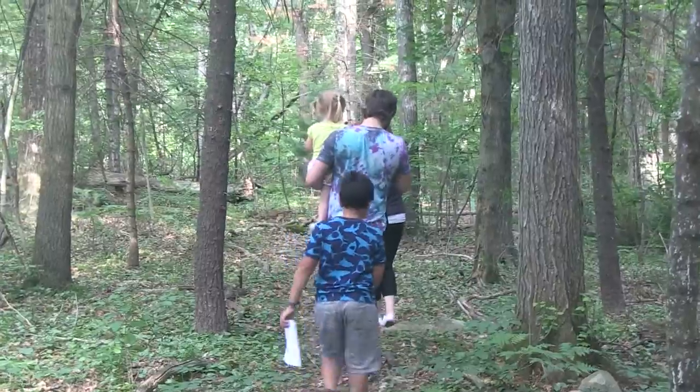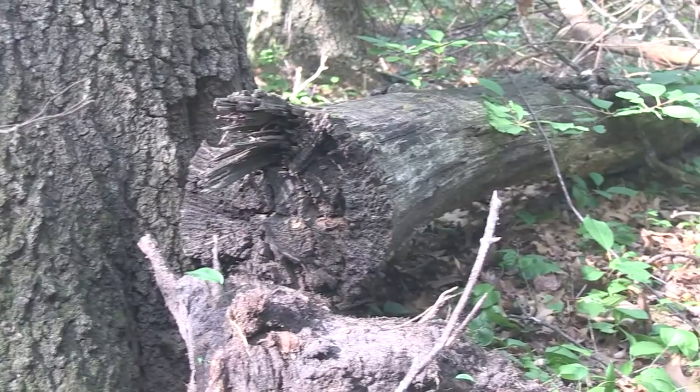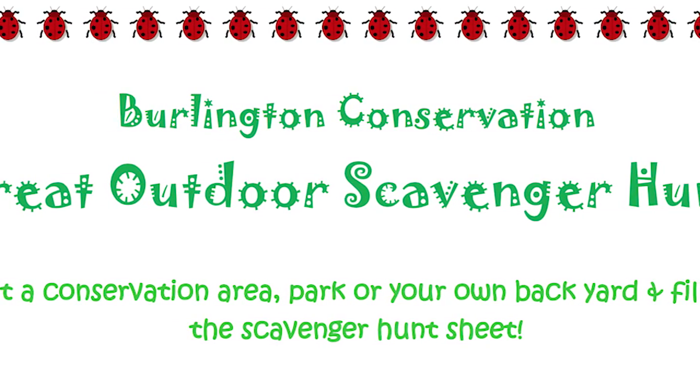Looking for an adventure or maybe a fun activity with your family? Throughout the entire summer, the Burlington Conservation Commission will be having an ongoing contest called the Great Outdoor Scavenger Hunt.